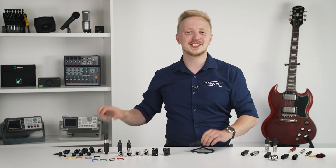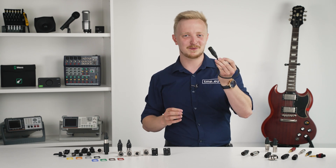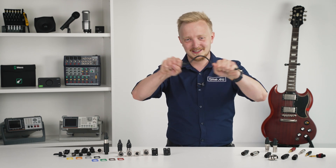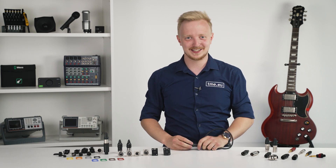And if you wonder about the quality of Neutrik — this is a cable we prepared for this demonstration. Look. Nothing happens. That's quality right there.